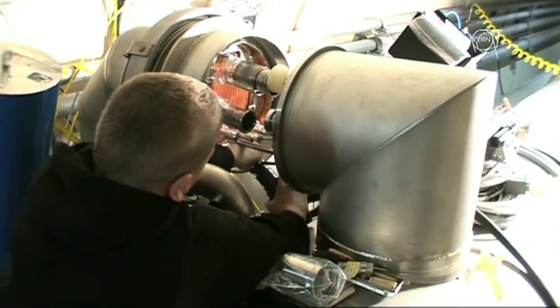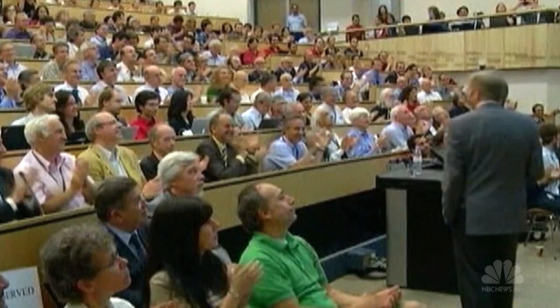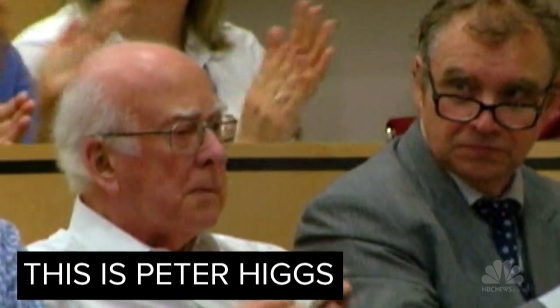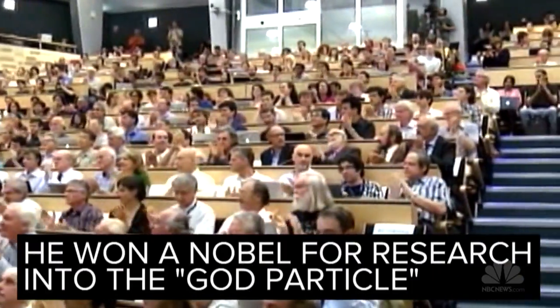About one year and $40 million in repairs later, the machine was back online and the payoff was colossal. In 2012, CERN announced the discovery of the elusive Higgs boson, the so-called God particle, thought to explain how other particles get their mass.